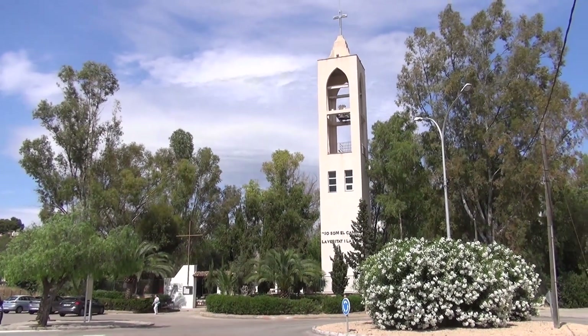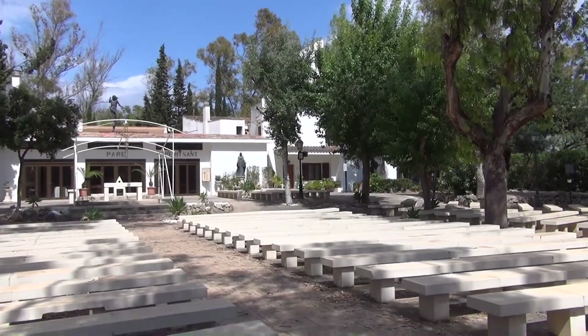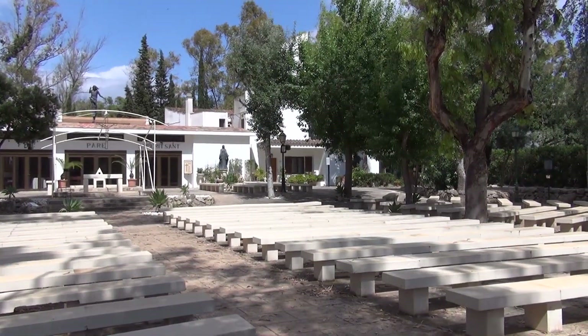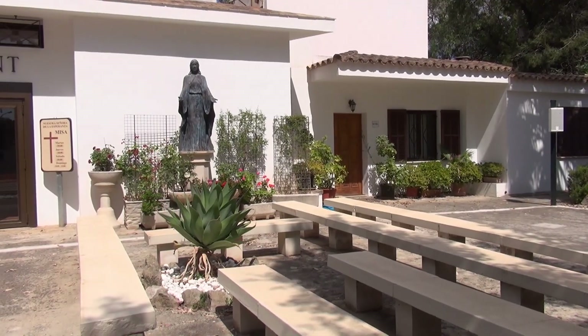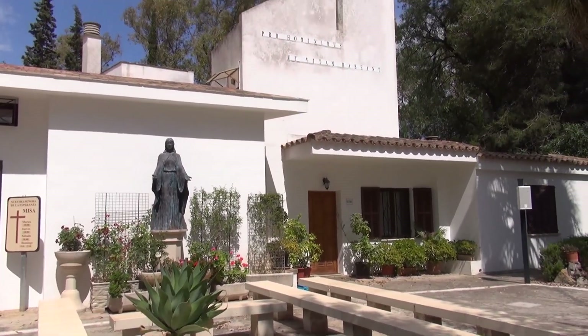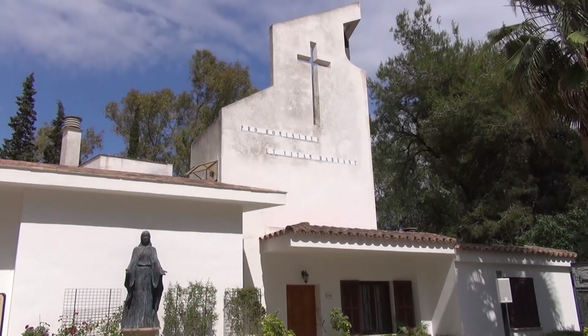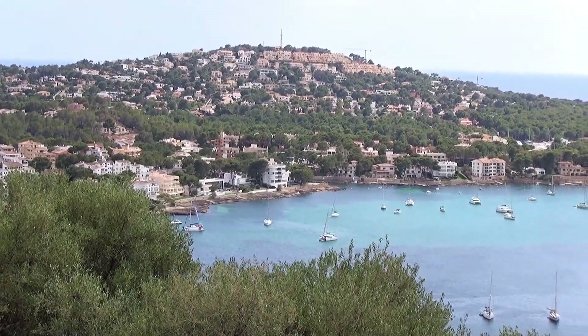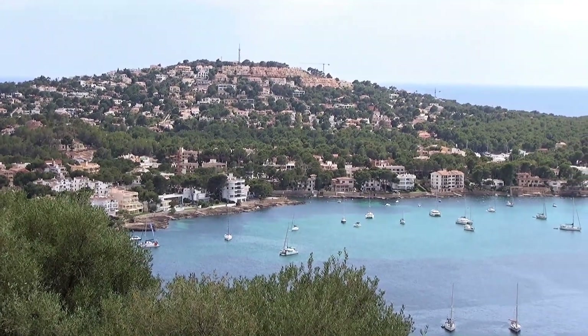One last site was the town's parish church, which has an open-air nave taking advantage of Mallorca's climate. The cranes on the skyline are for ongoing developments.